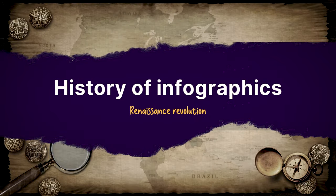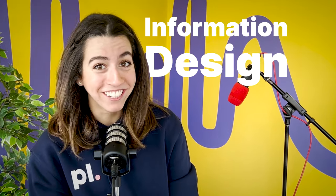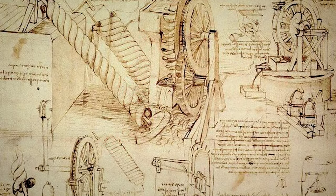Fast forward to the 14th century — the Renaissance Revolution. In this era, what we do now was beginning to come together. We here at PrezLab believe in mixing information and design, in a field we like to call information design. In the 14th century, artists like Leonardo da Vinci used detailed diagrams to convey scientific concepts, unknowingly starting a trend in information design. Da Vinci, you trendsetter, you.